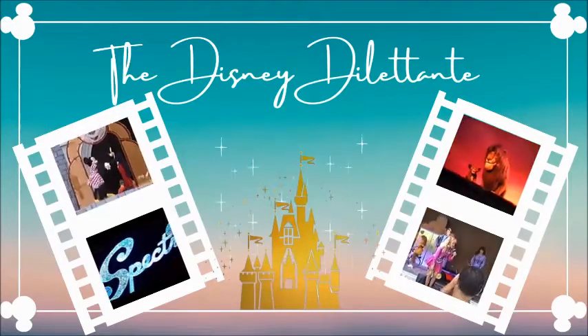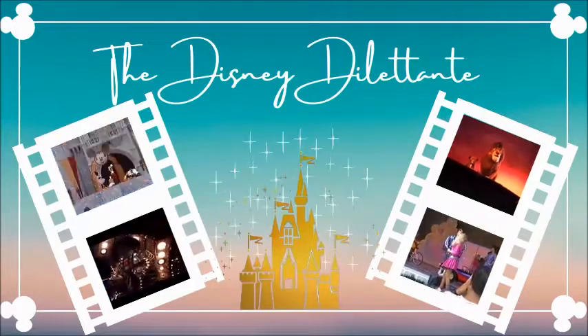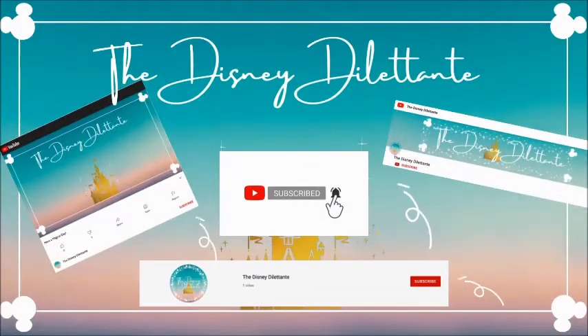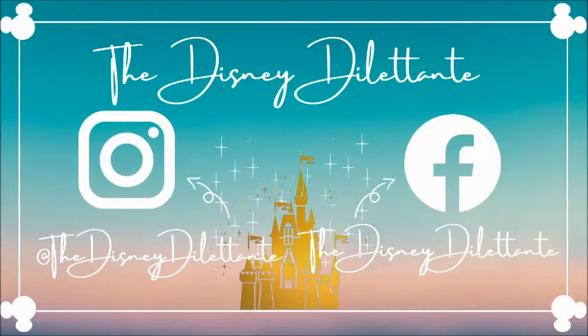Welcome to the Disney Dilettante channel. Our channel is dedicated to bringing you theme park magic. If you're new to the channel, go ahead and click the subscribe button and the little bell icon to be notified when we post a new video. You can also find us on Facebook and Instagram. And now on with the show.